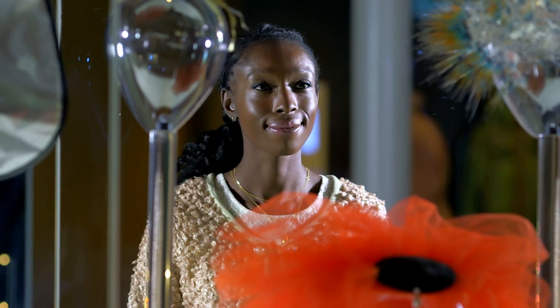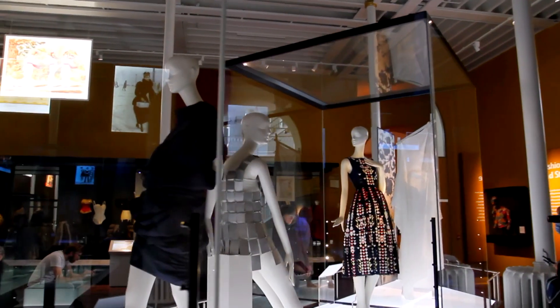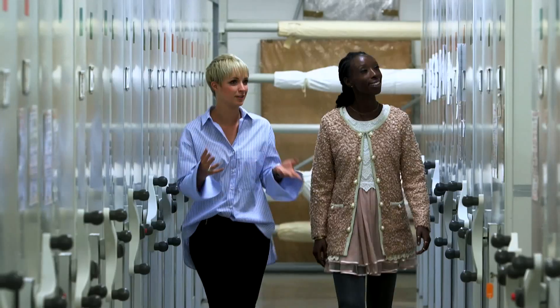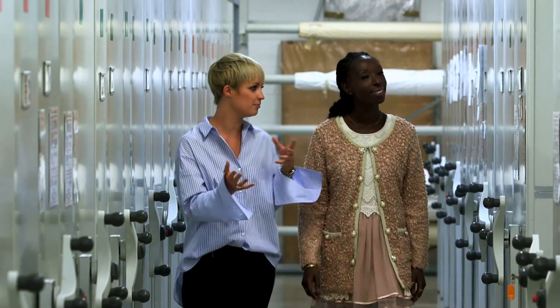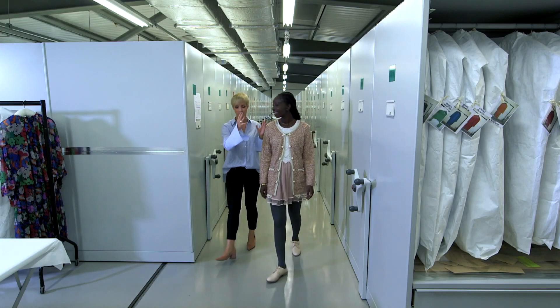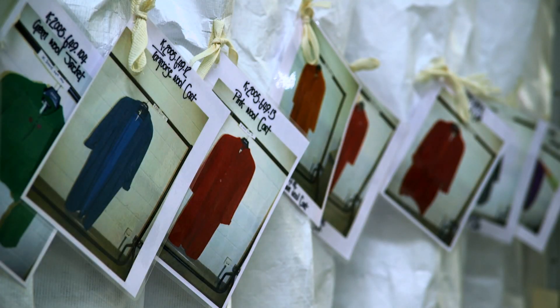Eunice Olamidi grew up in Westerhales, Edinburgh. She is a model and designer and has come to see the collected works of Jean Muir, a former patron of the museum and a designer once hailed as the British Chanel. The collection includes around 18,000 objects, from rough sketches to beautiful complete garments.